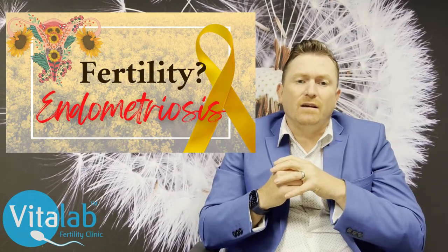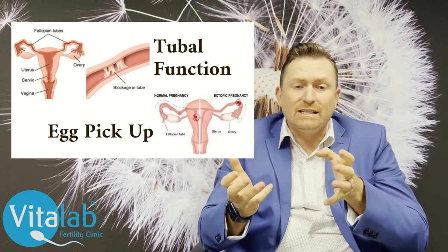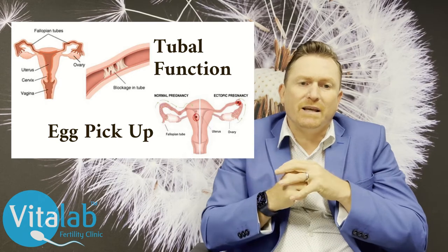How does endometriosis impact fertility? We need to look at two things: how it impacts fertility directly — in terms of tubal function and the picking up of the egg from the ovary during ovulation — and also how it affects ovarian reserve, meaning long-term ovarian function. Endometriosis impacts all of these negatively. Adhesions can stick closed the ends of the fallopian tubes, causing blocked tubes or tubal factor infertility, and can also prevent the tubes from picking up the egg.